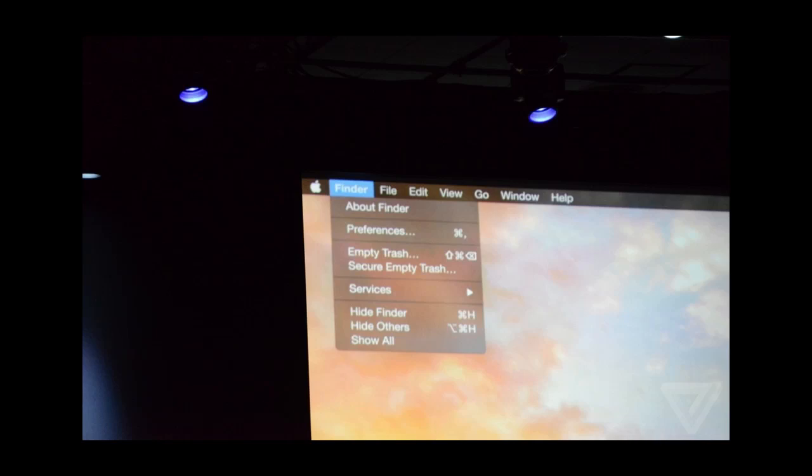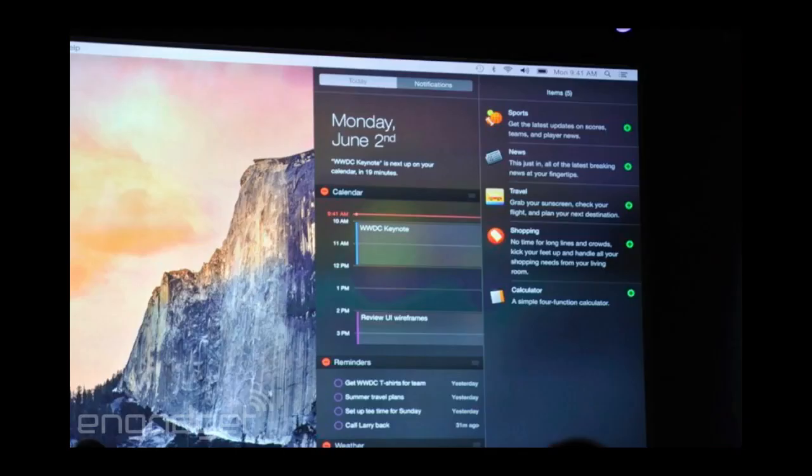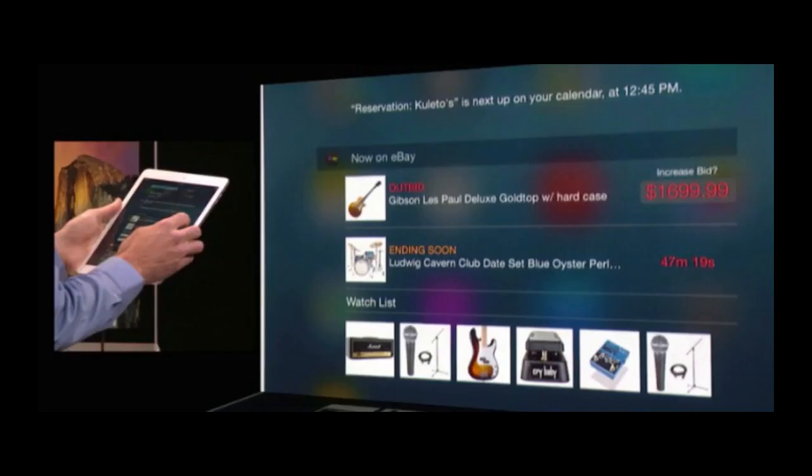There's also a dark mode which dims the interface, giving you better focus while working. Notification Center also saw some improvements with the new Today view. The Today view basically shows you all of the events scheduled for today and anything set to go on during the day. You can also add third-party widgets to the Notification Center.